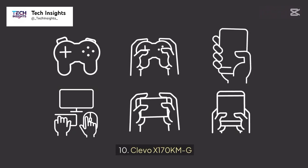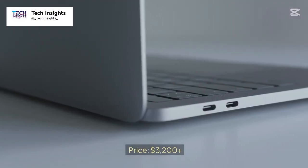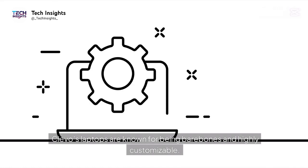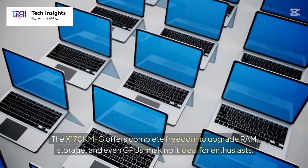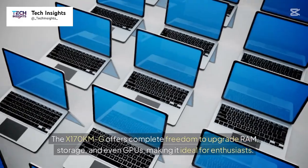Number 10: Clevo X170KMG. Price: $3,200 plus. Clevo's laptops are known for being barebones and highly customizable. The X170KMG offers complete freedom to upgrade RAM, storage, and even GPUs, making it ideal for enthusiasts.